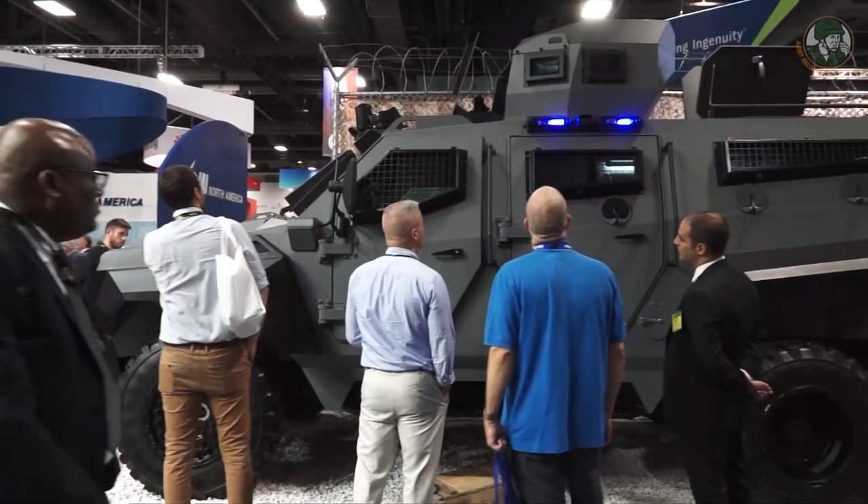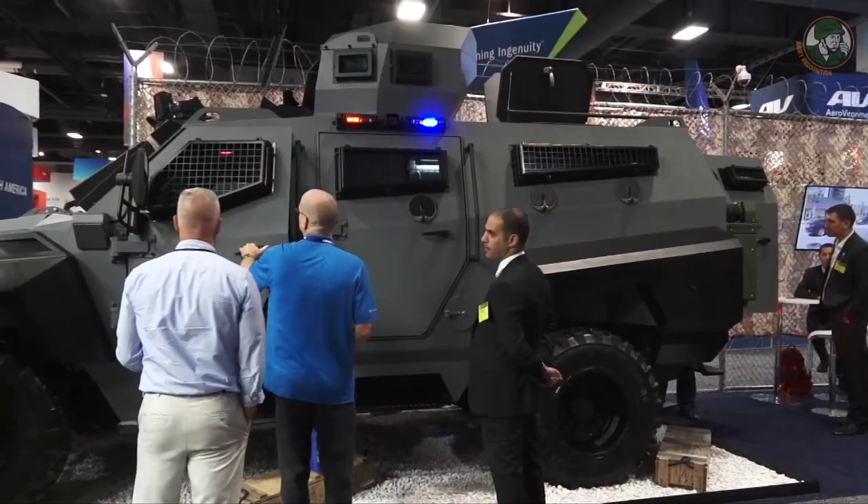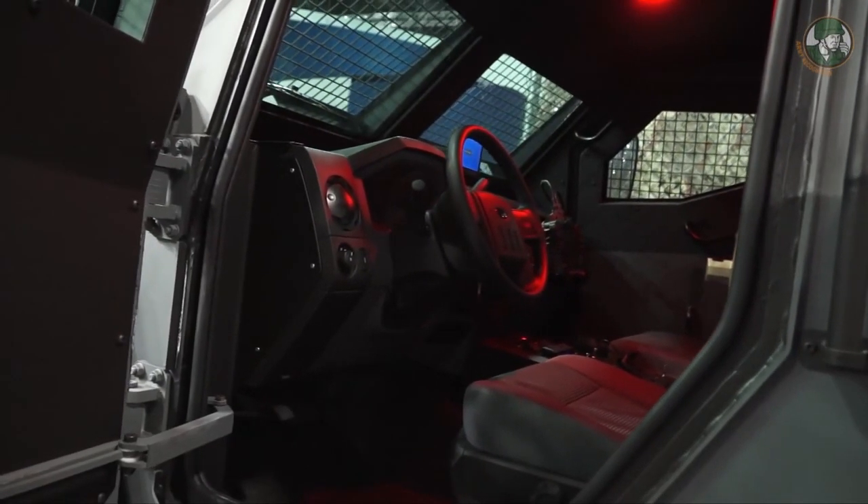This vehicle can be used for different purposes: it can be a medical evacuation vehicle, a command and control vehicle, or a multi-purpose all-terrain vehicle, and it has a lot of different features that I'll be happy to present.